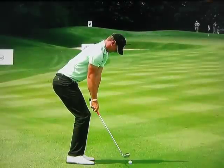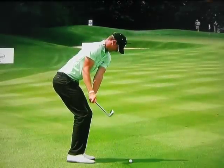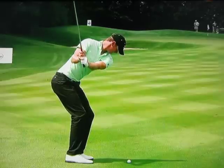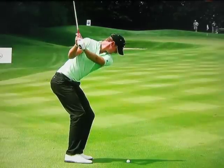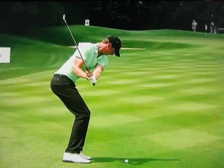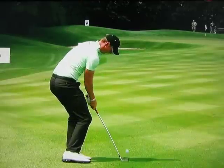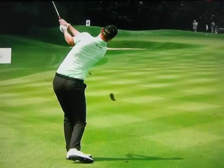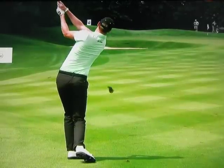Let's have a look at this one as well. You can see he takes it up and outside which is going to promote a left to right action. You can see his shaft is above his right for him. That shows he's outside the line. He doesn't really drop it inside either, and that's going to promote down the line and a club going to the left pretty quickly. That's how he gets his left to right action.